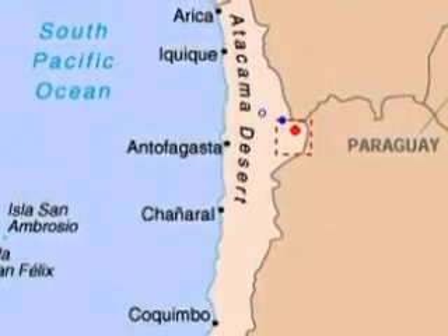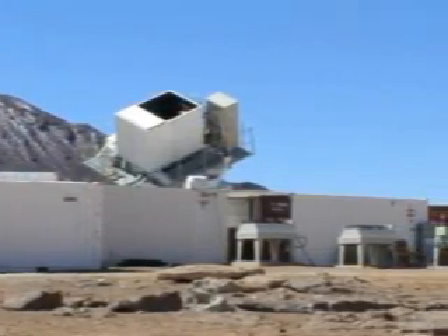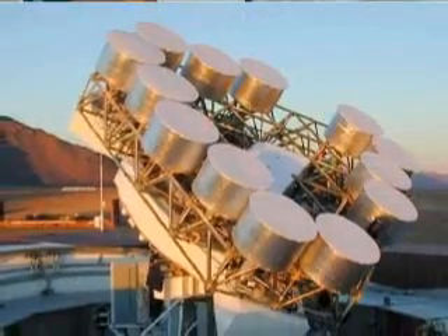Our observing site is in Chile, in the high desert — the Atacama Desert. It's about 17,000 feet and it's very dry. That's important because this microwave radiation gets absorbed by water vapor, so we want to have as clean a viewing as possible. That's why we do our observing there.